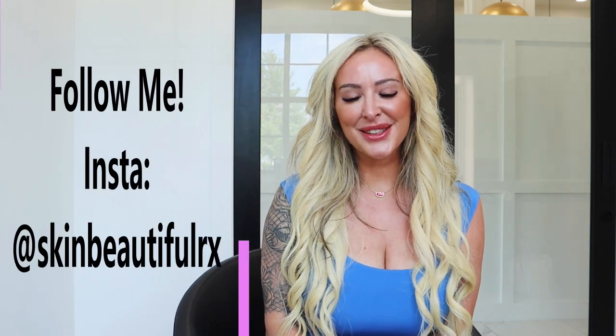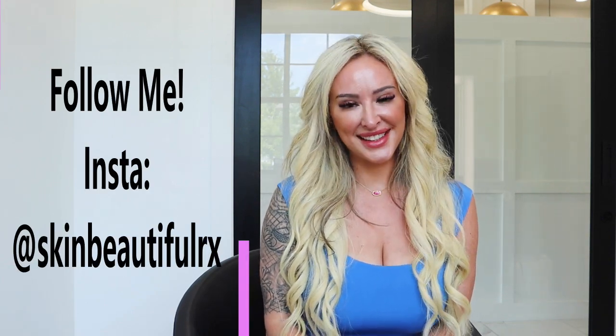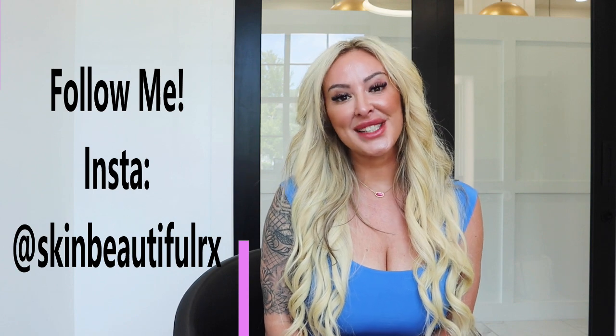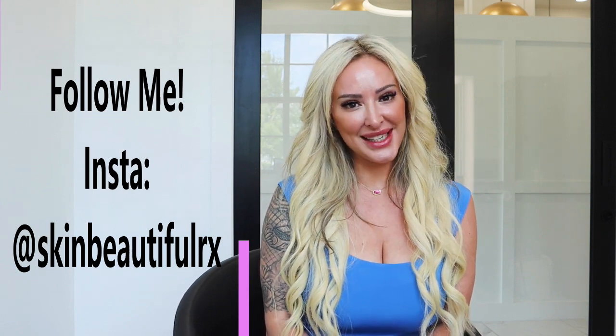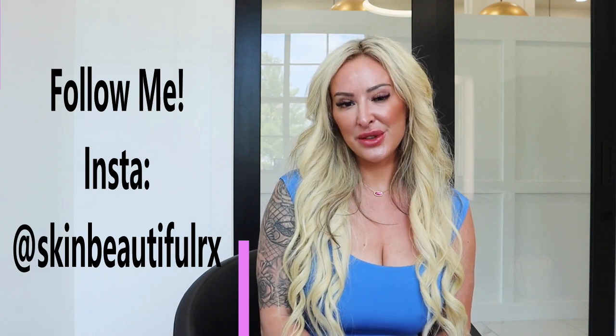Hi everyone, welcome back to my channel. My name is Leah. I'm a licensed esthetician and my YouTube channel is dedicated to bringing you videos every Sunday all about medical grade skincare so you can create the perfect routine to treat your skin at home.